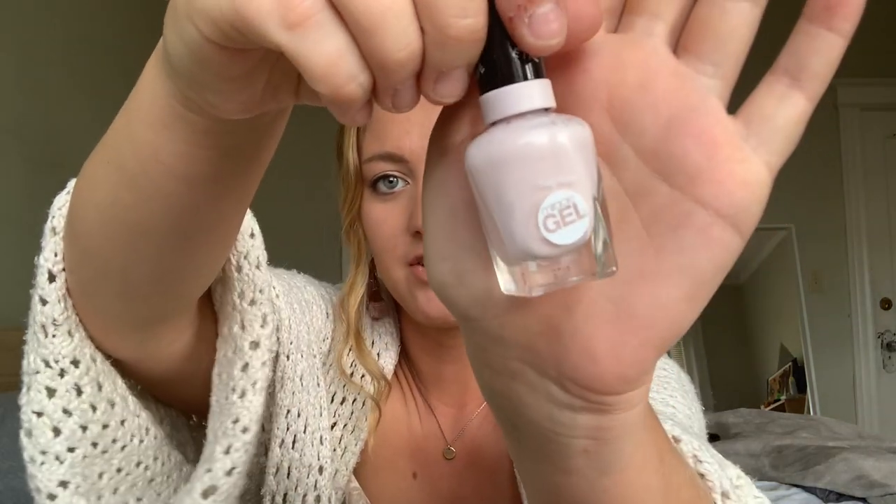Next thing is this Sally Miracle Gel in the color Little Peony — it's actually the cutest color. My nails are not done right now, I really need to get them done or paint them myself, but they're so short. Anyway, this Sally Miracle Gel is the perfect color for summer — it has a hint of pink but it's very neutral. I absolutely loved this color and I think it was just the color of the summer.